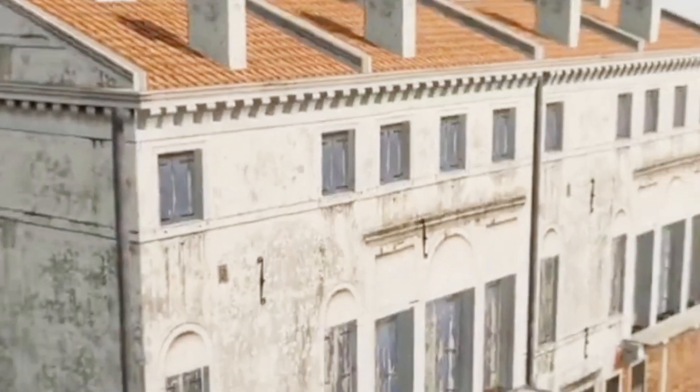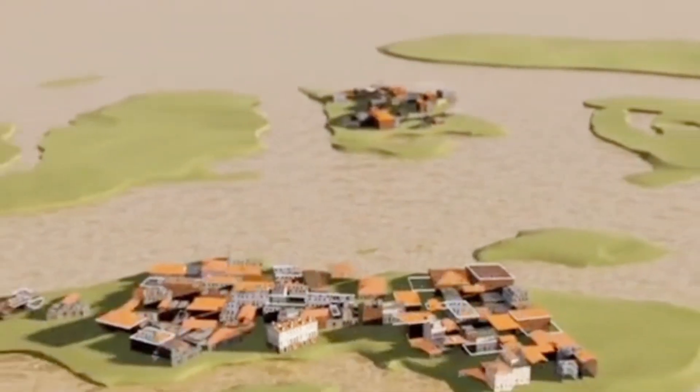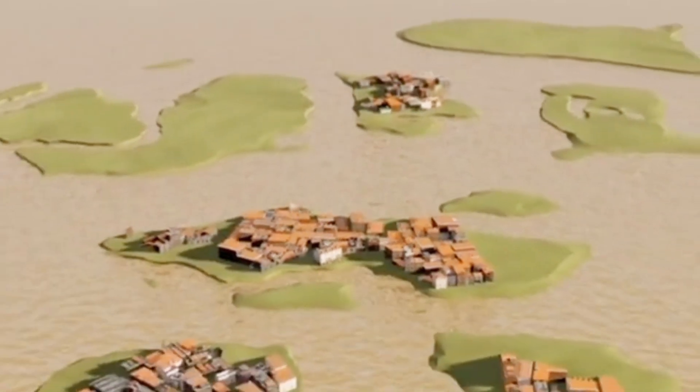Once the first house was built, more followed. And thus, Venice slowly took shape.